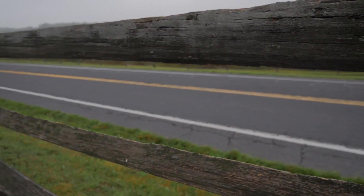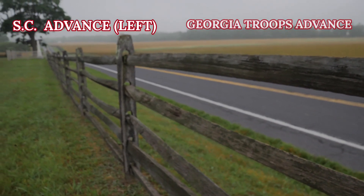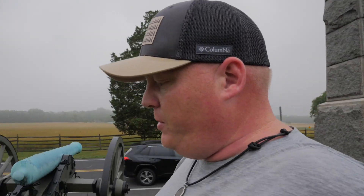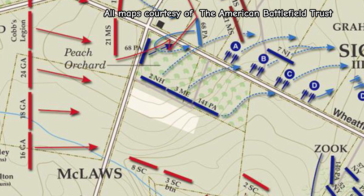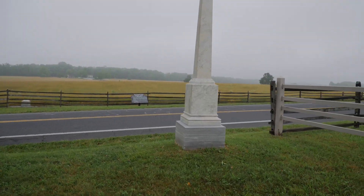Along here at the Emmitsburg Road, which you see right to my right, the Emmitsburg Road was the line for Sickles' division. General Sickles ordered his men here and they created a salient just in front of us. That salient did some horrible things for the Union troops — it exposed them to artillery fire on two flanks, which is not a good thing. If you're here in this salient, you're getting pounded by artillery, and eventually this salient became overrun and Sickles' men started retreating backwards, pushing the Confederates eventually into the Wheat Field.